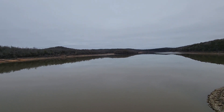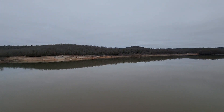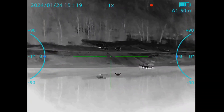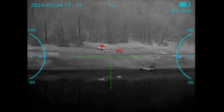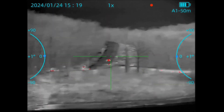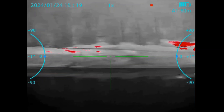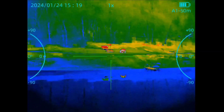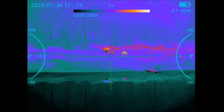Let's test out the legs on this HTI HT-C19 thermal scope with a 640 core and a 35mm lens. Looking out across the boat dock and the road up on the hill — 330 yards for the boat ramp area, and 550 for the road.